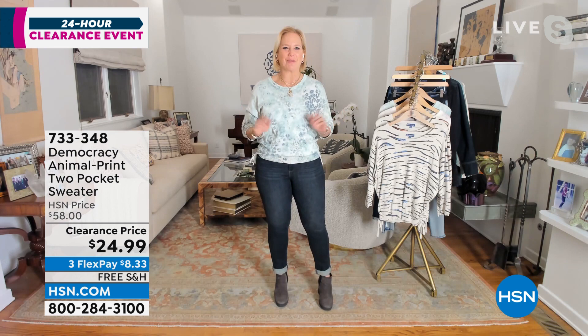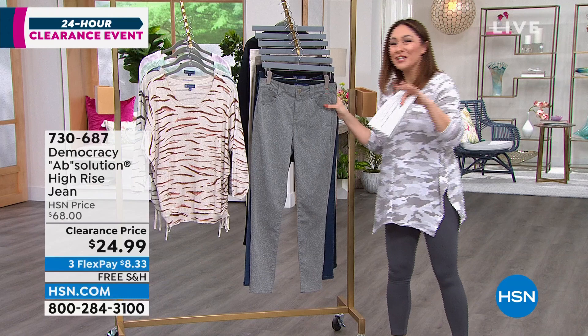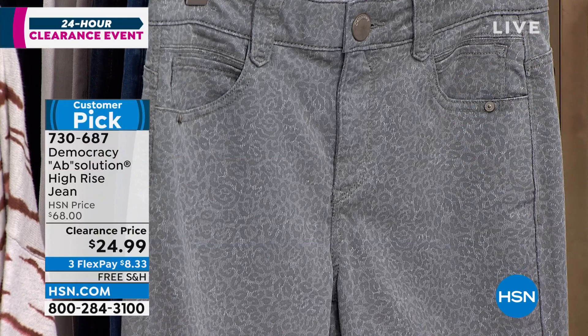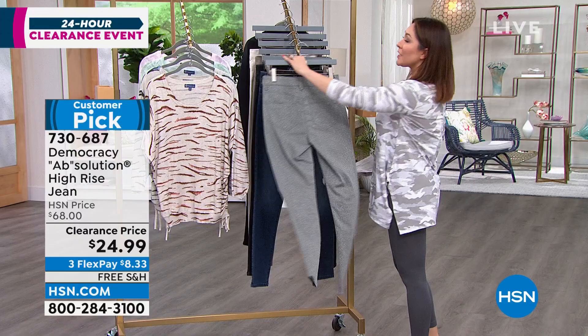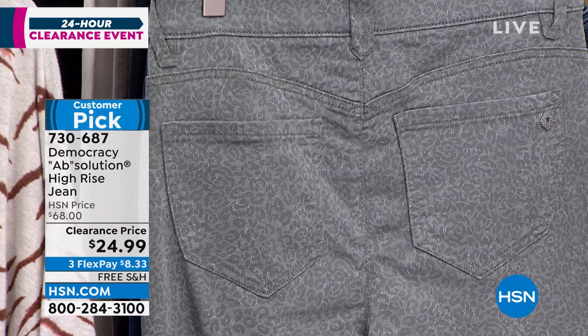Everybody knows I wear Democracy - I just gifted Michelle Yarn a pair of Democracy jeans. These are absolution jeans - a customer pick. These are $68 jeans today for $24.99 with free shipping. When we say absolution - it's a no-gap elastic waistband, so you're not going to get gapping. It's got a power mesh panel inside that smooths the front. In the back it's got a sweetheart yoke that makes your booty look lifted. Sizing is 2 through 16, 16W through 24W, with two inseams: 30 for average, 28 for petite.